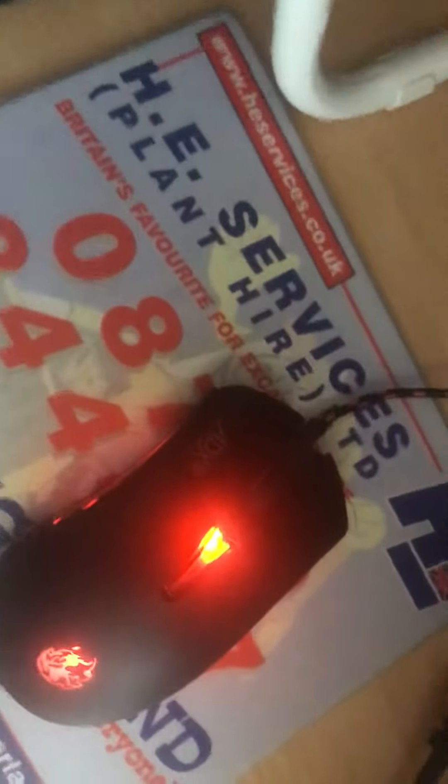And here's my epic gaming mouse. And if you're asking where my PC is, it's in there. You can't see it because I don't want to open up the wardrobe, but it is in there. Don't worry.